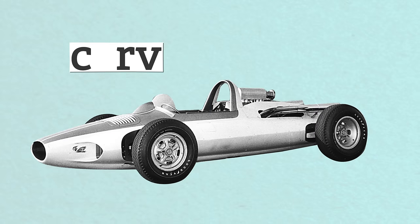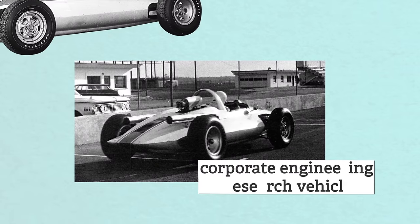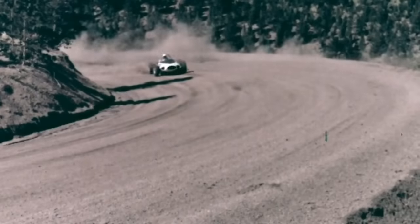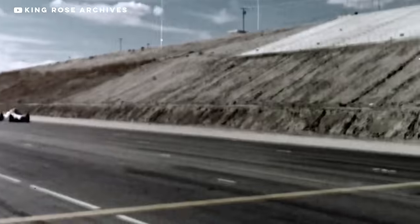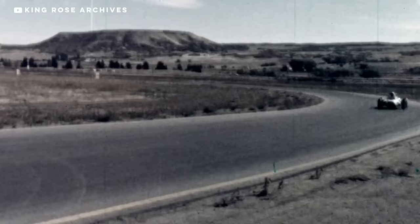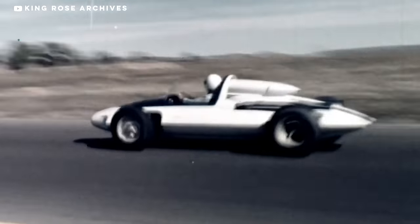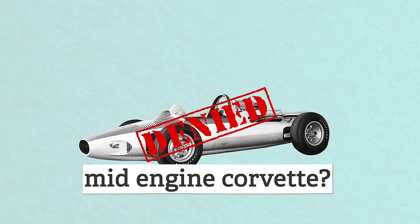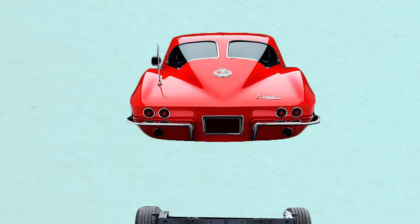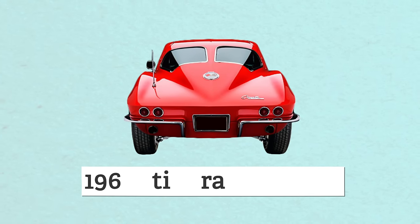It all started with the 1960 CERV, which stood for either Corporate Engineering Research Vehicle or Chevrolet Engineering Research Vehicle. It was a single-seater race car that was never intended to be a Corvette. Arcus-Duntov used it as a testbed for the mid-engine layout and suspension design, but GM was against any actual racing involvement. Its independent rear suspension did end up in the 1963 Stingray Corvette, though.